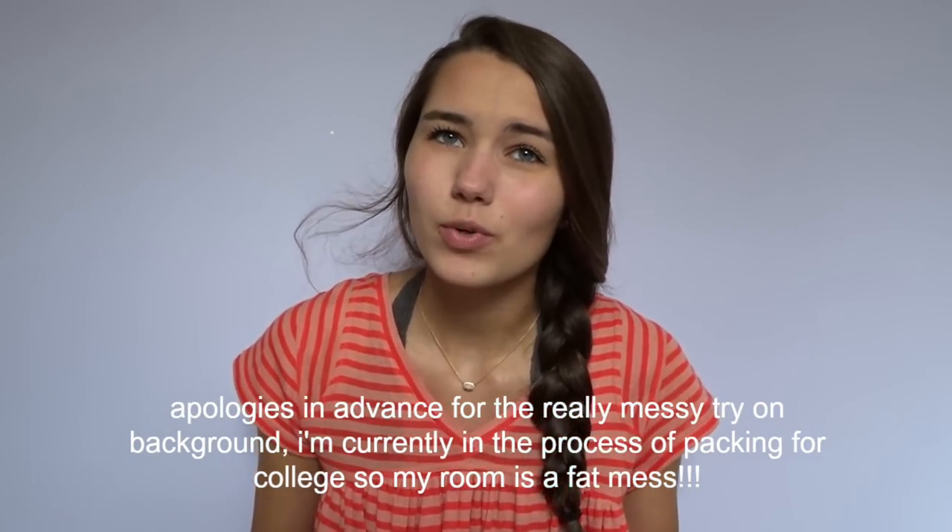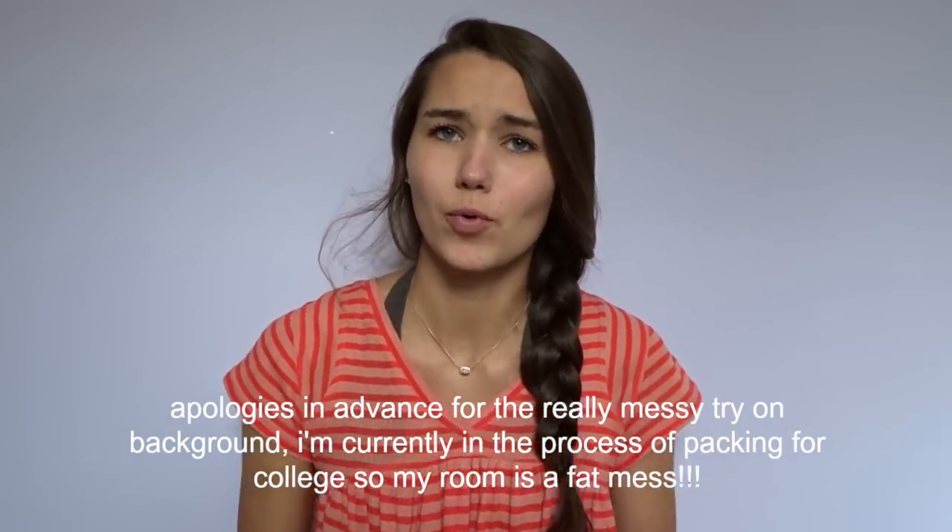It hasn't really been working but it's kind of been working, so yeah I don't have that much stuff, but I'm going on a trip soon and I'll definitely be doing some shopping. I guess I'll start with some items that I got from Free People just because they're sitting right here.